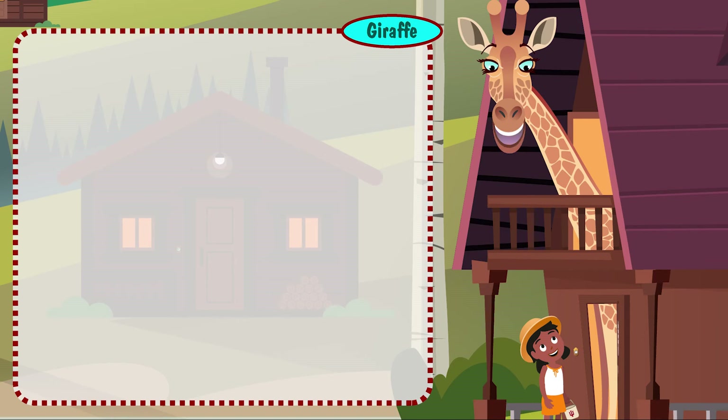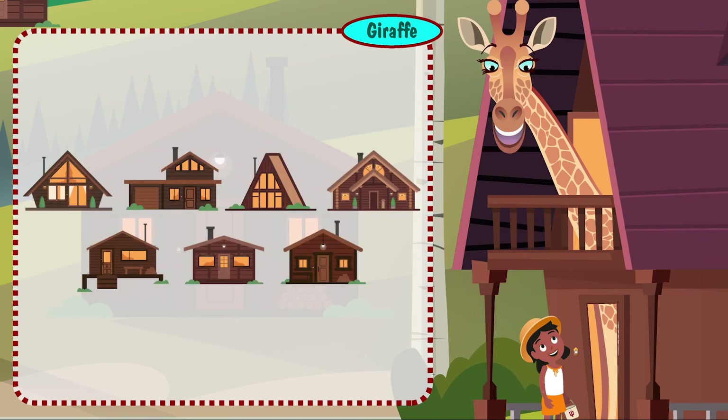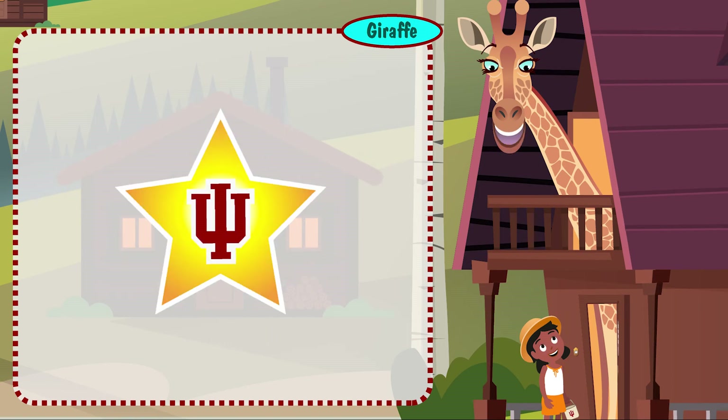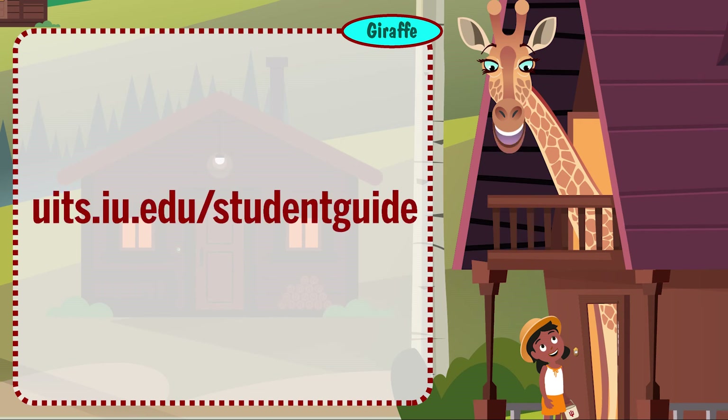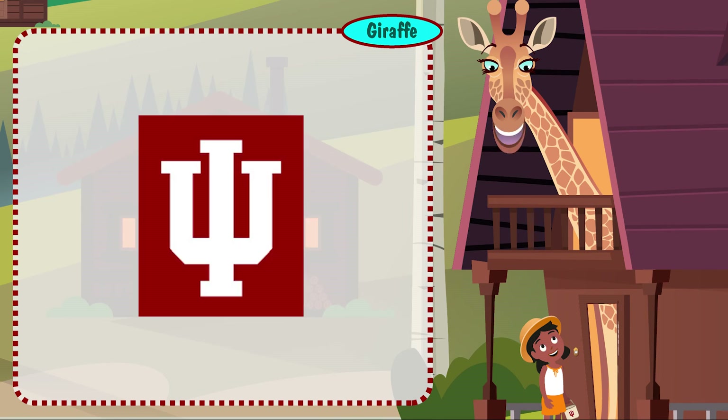To learn more about these tech resources and how to use them, visit each cabin by clicking on the topics in the playlist. After each visit, you'll earn an IU token to turn in for a special surprise. And don't forget to visit the Student Technology Guide at uits.iu.edu/studentguide. Good luck to you, and we're always here if you need us.